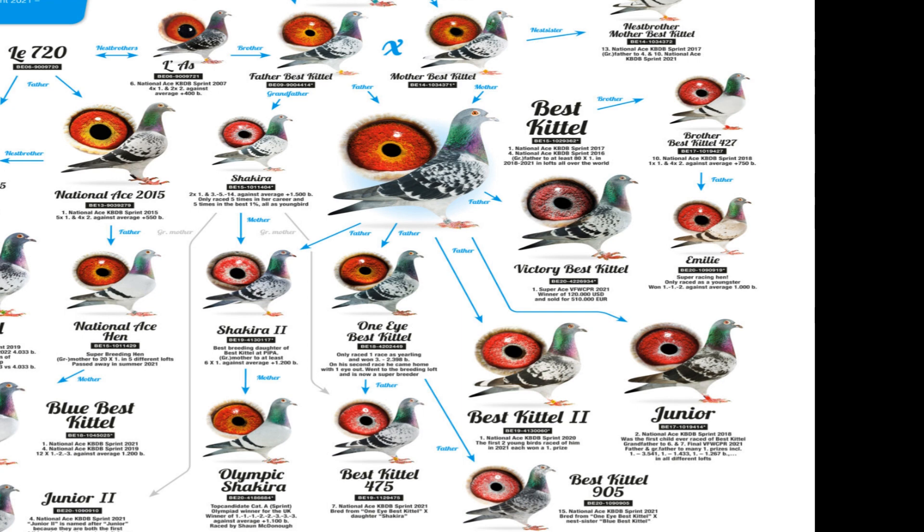Assessing a Racing Pigeon Pedigree: Traits to Look for in a Winning Bloodline. For pigeon fanciers, evaluating a bird's pedigree is crucial when identifying top racing prospects. The ancestry revealed in pedigree records provides key insights that individual traits and performance cannot. In this blog, we'll explore the hallmarks of an exceptional racing pigeon pedigree.